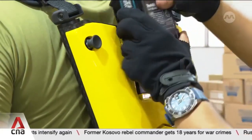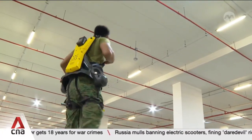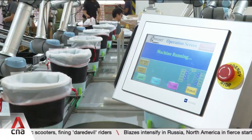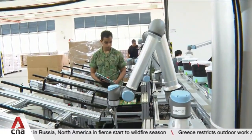The suit weighs 10 kilograms on the body, but makes the load they carry feel lighter by half. It's the latest in an army of robots enlisted by the NDP packing team this year. This assembly line of robotic arms puts together around 1,200 NDP packs daily, relieving the packers' workload by a tenth.